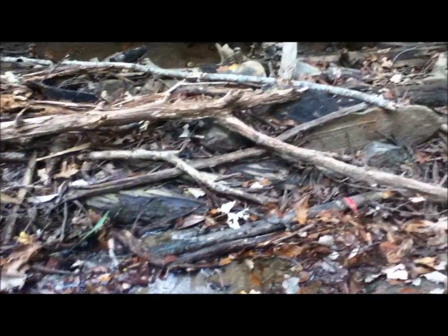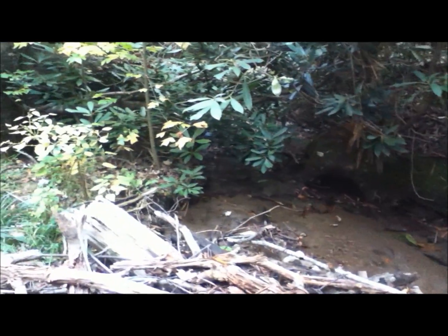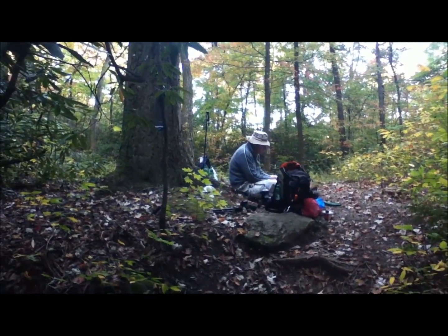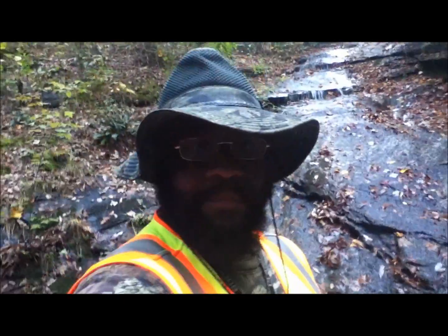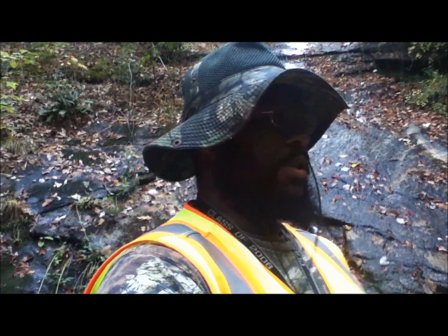Looks like beavers dammed it up pretty well. Damn those beavers. There is this guy over here. Hot Cocoa, Hot Cocoa. So I made it to Vons Cascades — now I know what it is called.